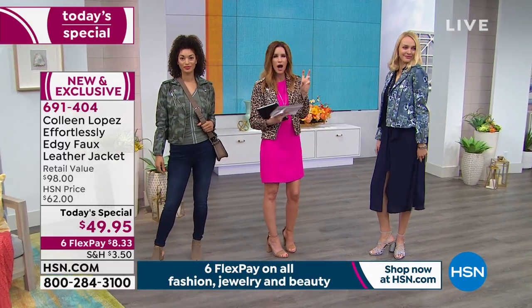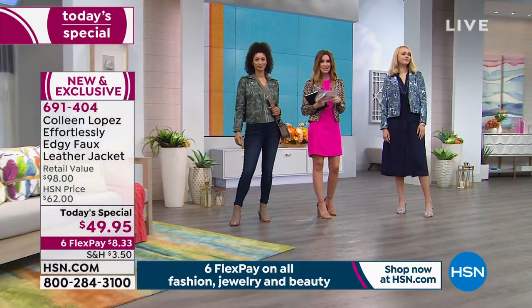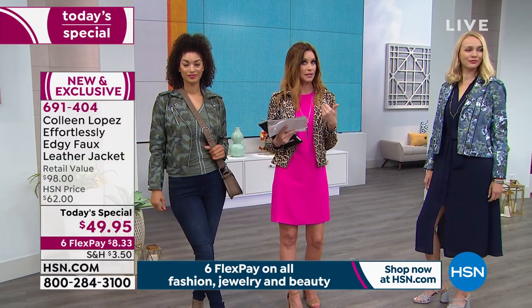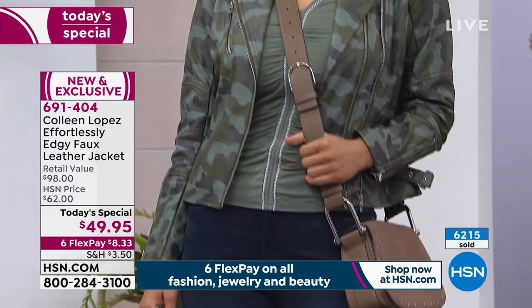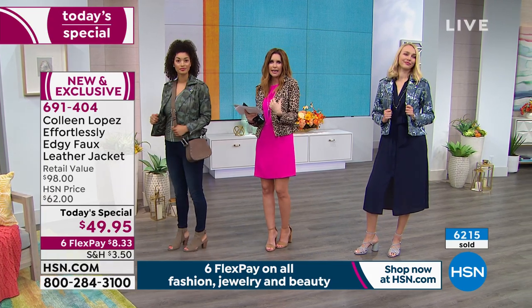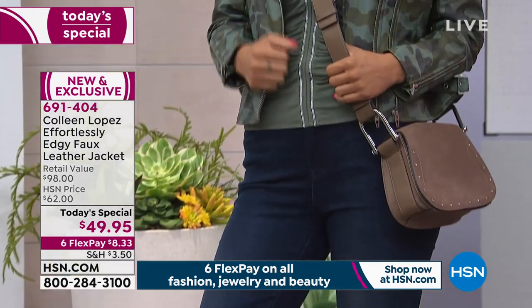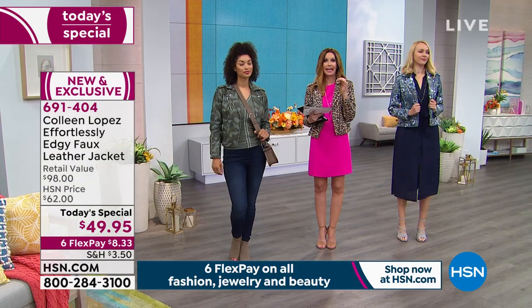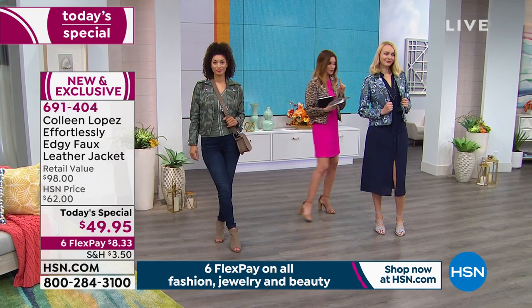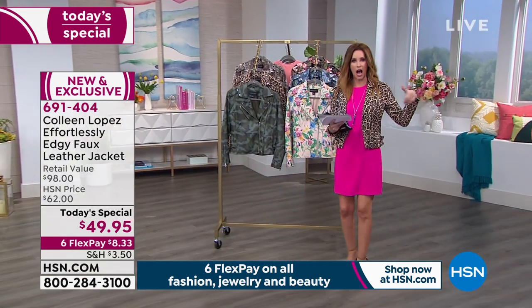This is going to be your statement jacket. Look at that blue floral — it's like a watercolor floral. It looks fantastic over that Colleen dress, and great with a jean. $8.33 is your flexible payment just for today. I know a lot of you have been picking up more than one, whether because you can't choose your favorite or because there's never going to be a deal like this again. You couldn't find a thin cotton moto jacket for $49.95, let alone one with all the amazing features of the Colleen Lopez jacket. The fit is just right. Looks great zipped or open. We have six different prints.